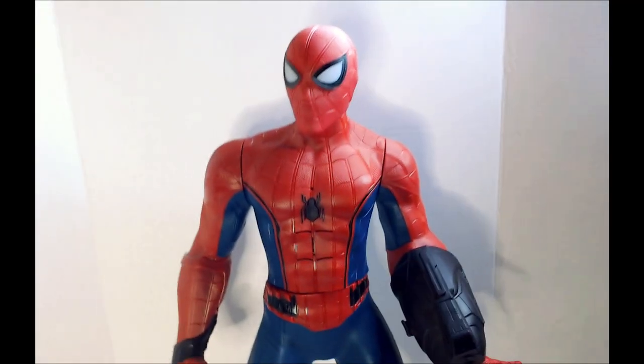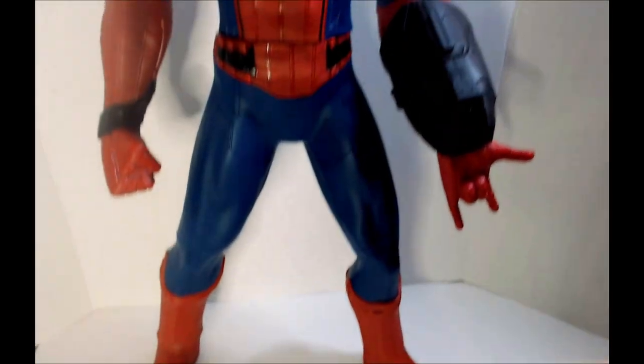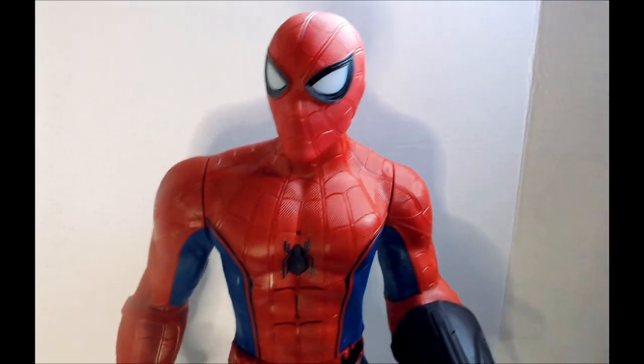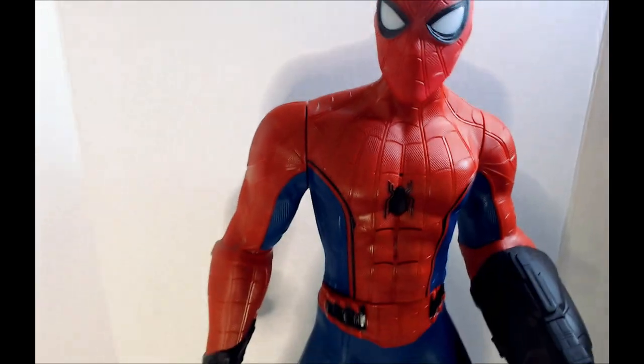Welcome back to Triblar. I have this Spider-Man huge action figure picked up from the thrift store for like 20 bucks — a little more than I usually like to spend — but this thing is really large. It's bigger than the DC big figs and I was like, I need a large Spider-Man.